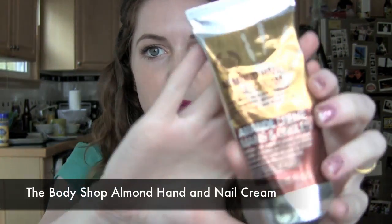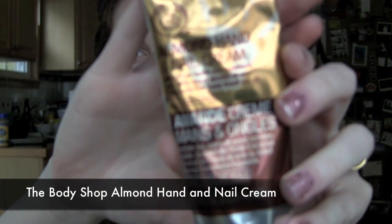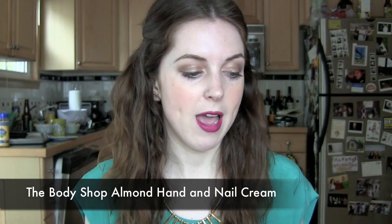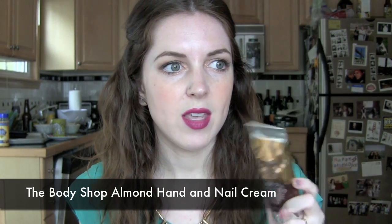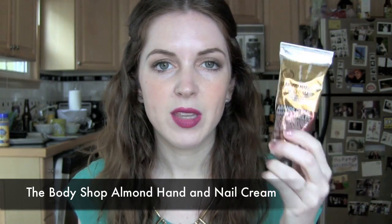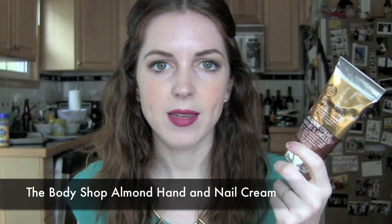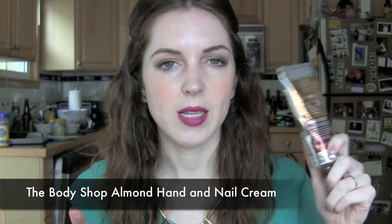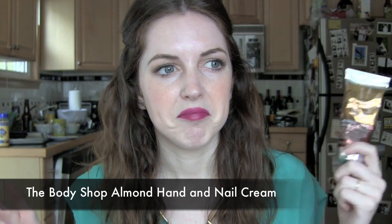I've also been loving this Almond Hand and Nail Cream from The Body Shop. I bought it at the airport in San Francisco — there's a Body Shop by the United Gate — and they were having a sale, so I bought this one, the hemp one, and the rose scented one. I've been loving this one the most. I keep it by my bed and apply it to my hands at night. It gives a greasy feel but since I'm going to bed it doesn't bother me, and the smell is really great.